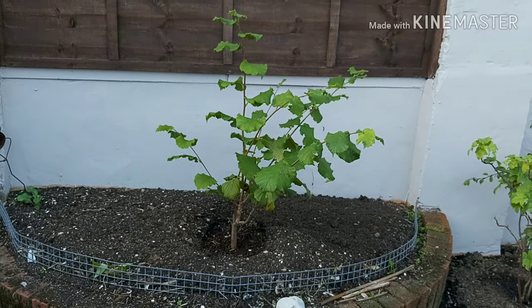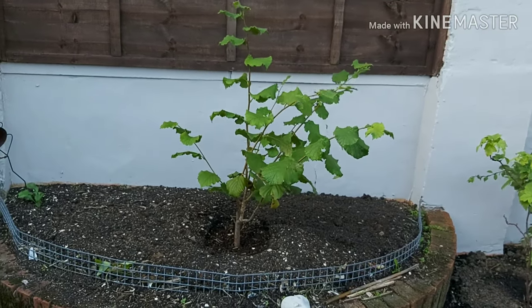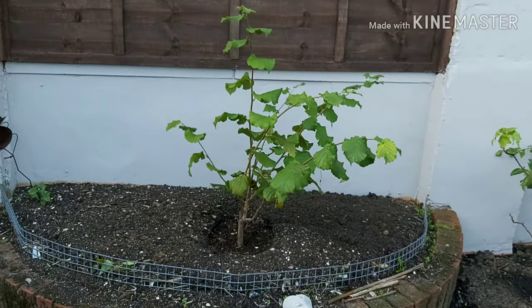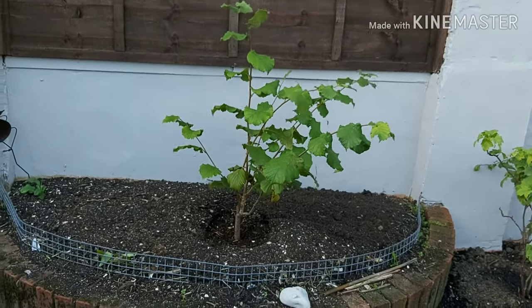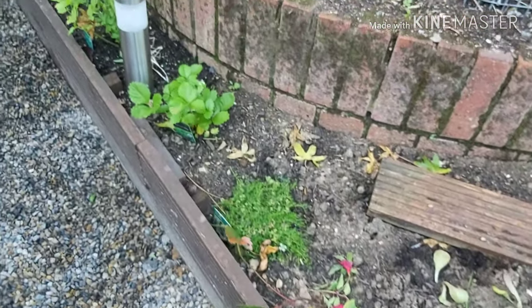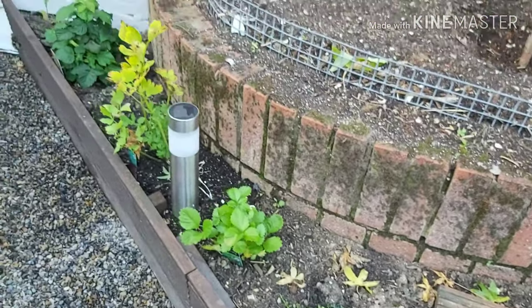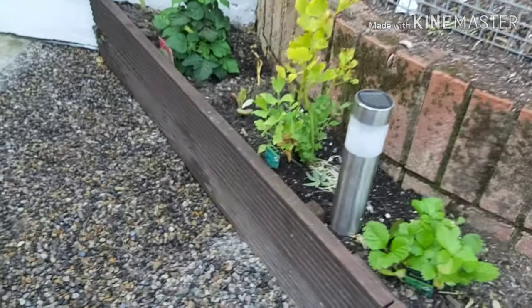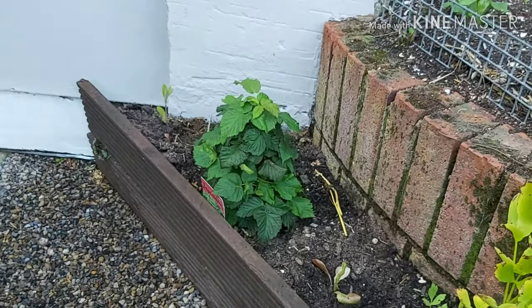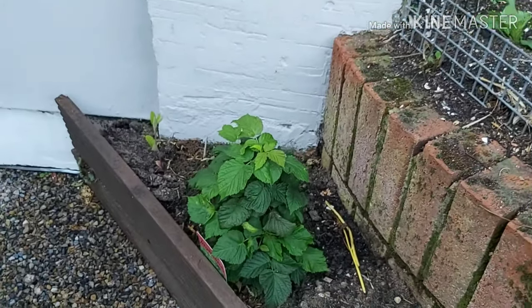I've got a plan for the second hazel — it'll go in bare root in the winter and I'll find the space for it. What else have we got? A white-flowering thyme, a couple more strawberries, an alpine strawberry, some lovage, and a dwarf raspberry — variety Ruby Beauty.